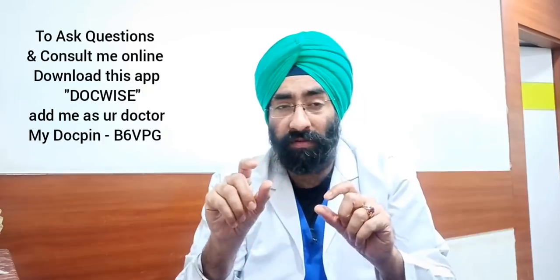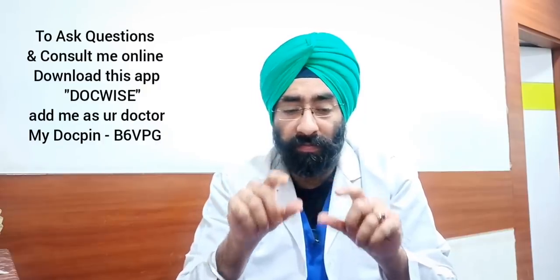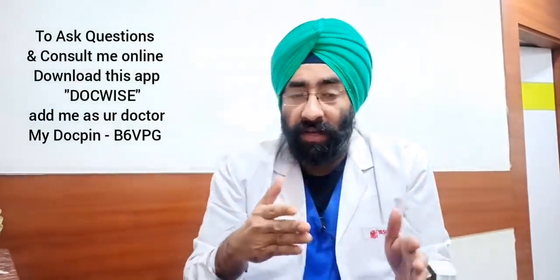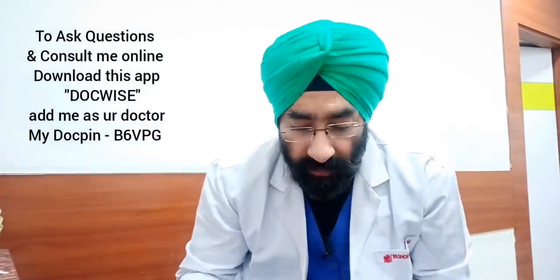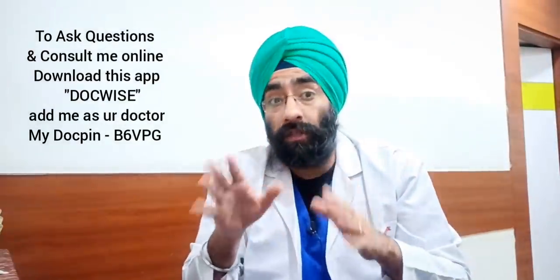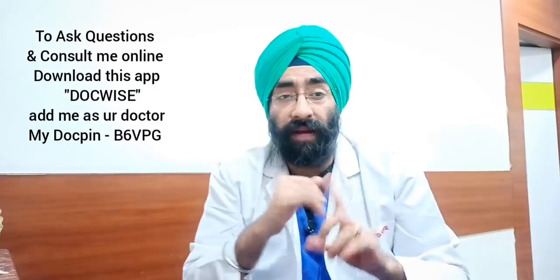There might be some sperms present in pre-cum, so can you get pregnant from it? It is a separate question. Although very unlikely and rare, it is possible to get pregnant from pre-cum alone without actual ejaculation.